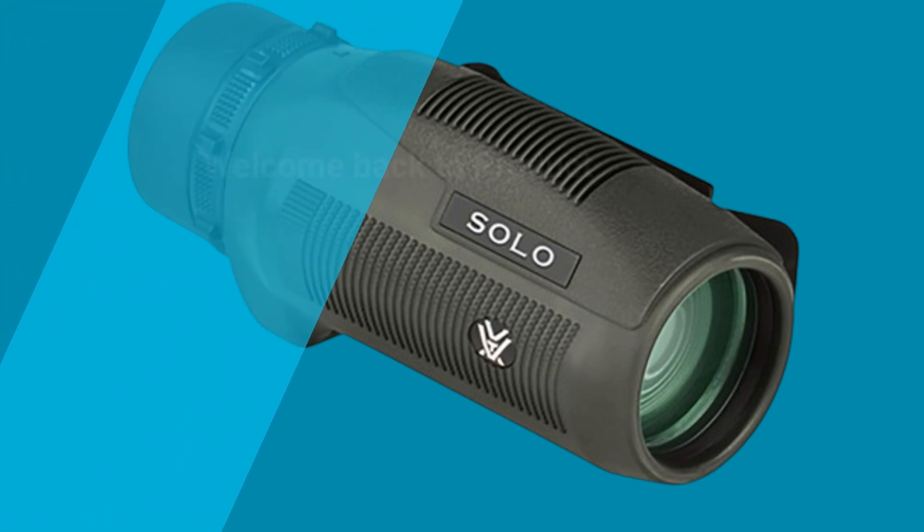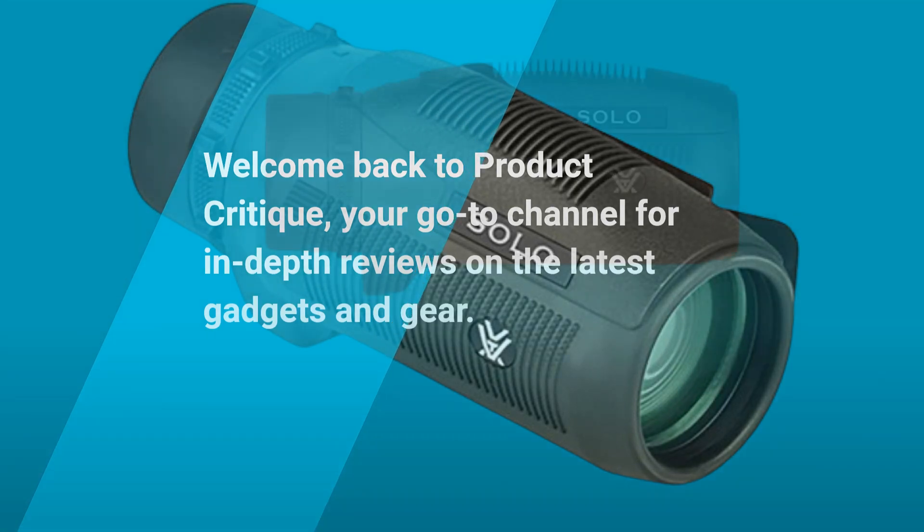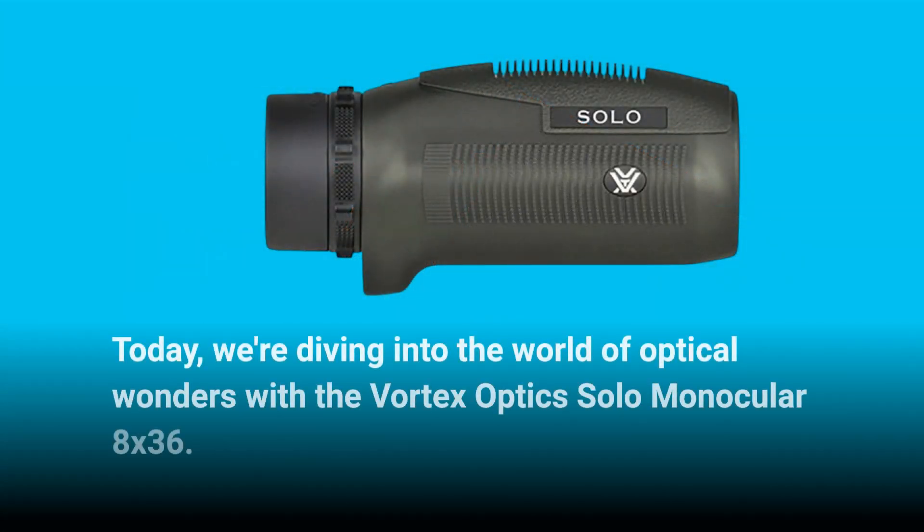Welcome back to Product Critique, your go-to channel for in-depth reviews on the latest gadgets and gear. Today, we're diving into the world of optical wonders with the Vortex Optics Solo Monocular 8x36.